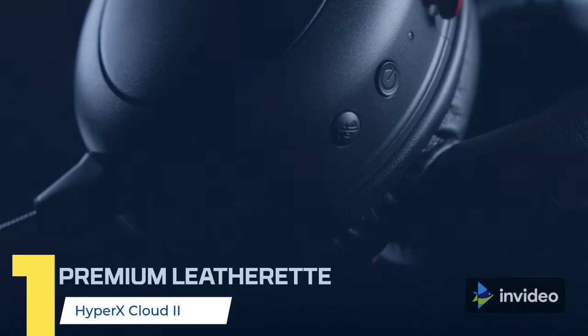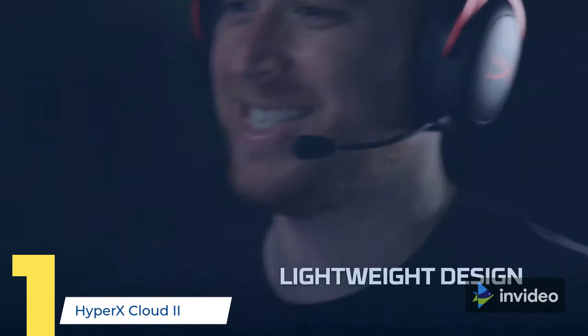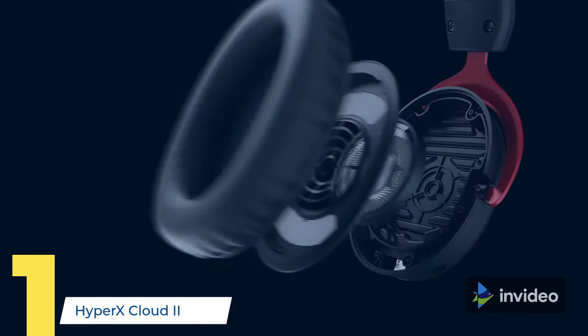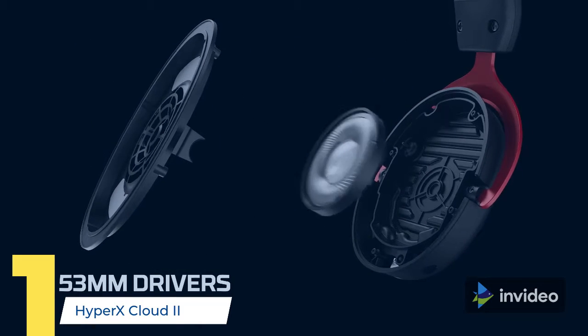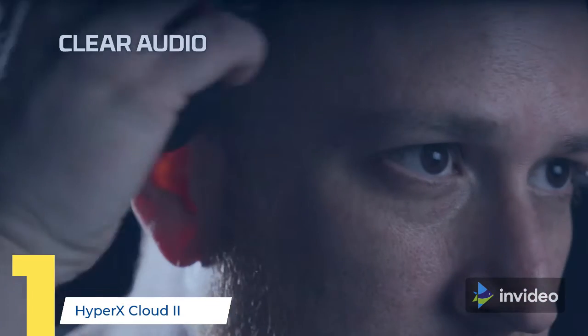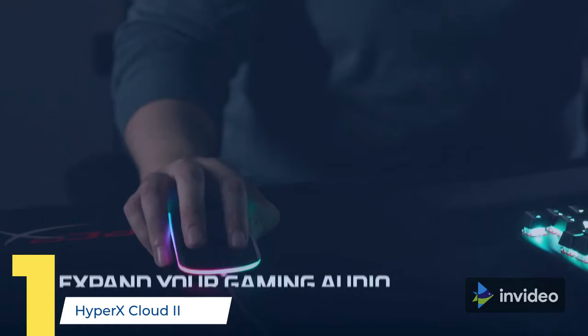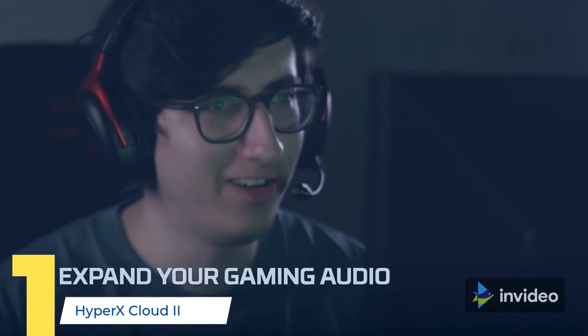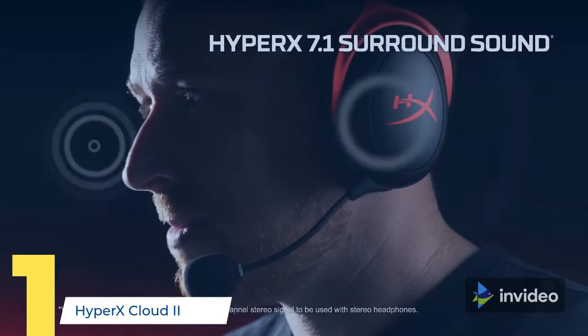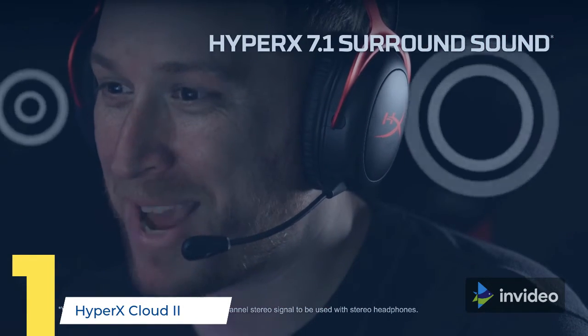It is compatible with 7.1 virtual surround sound on PC and Mac, and stereo on PS4, Xbox One, Nintendo Switch, and mobile devices. The HyperX Cloud 2 features a newly designed USB sound card audio control box that amplifies audio and voice for an optimal hi-fi gaming experience, so you can hear what you've been missing.